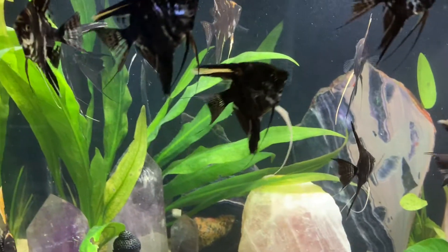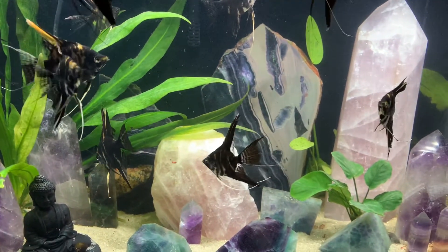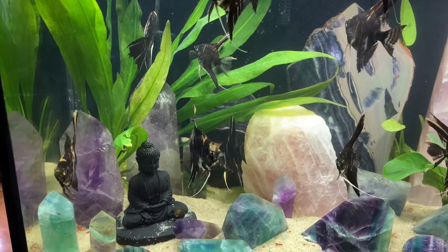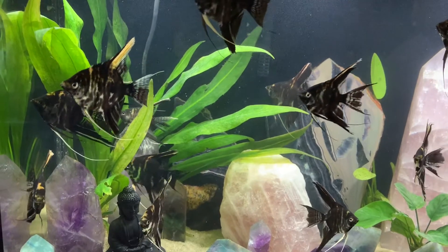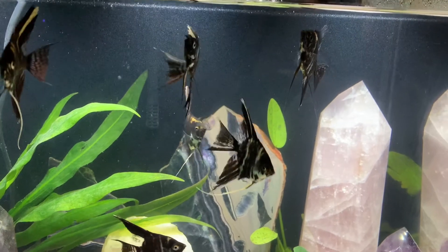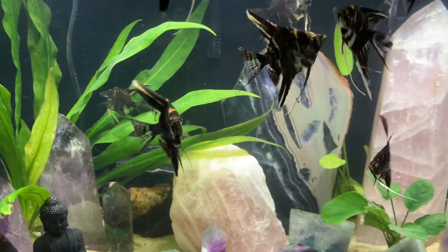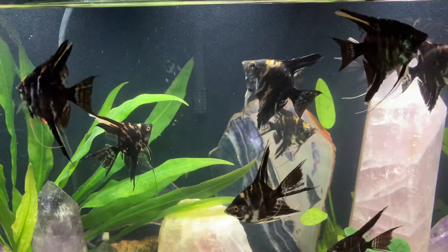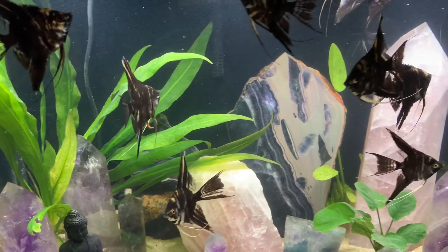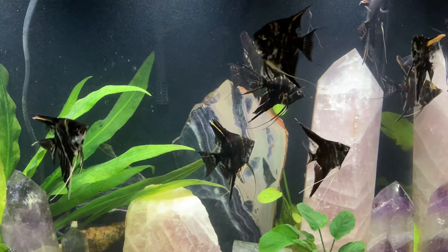I've skipped ahead to August 21st — they're just about four and a half months old here. Quite a difference at this point; they're looking really beautiful. I've actually sold most of the spawn. I've held back this group and I'm probably going to be picking three or four to keep, and then I'll be selling the rest. So I will be watching them for a little bit longer and then moving the rest of them out and getting ready for another spawn.